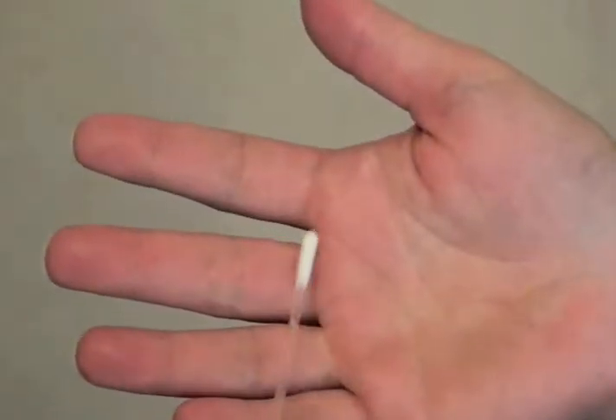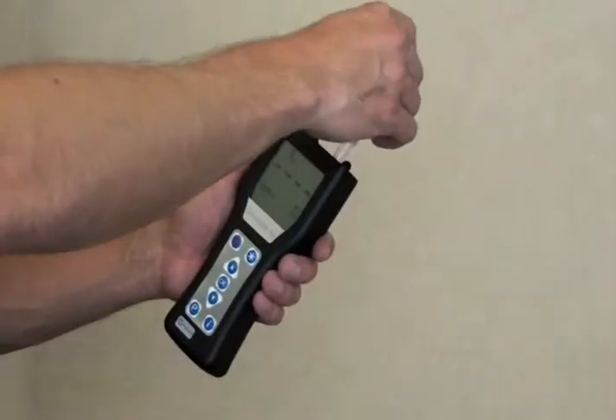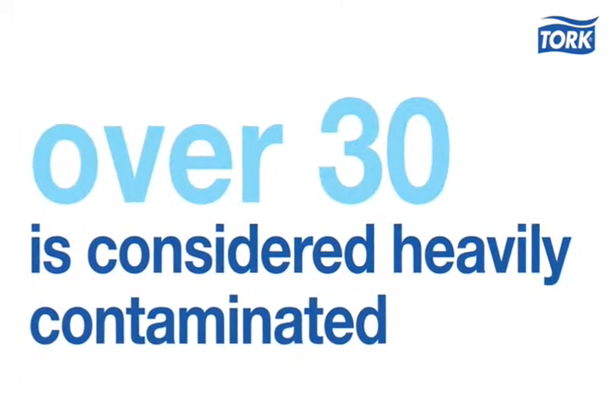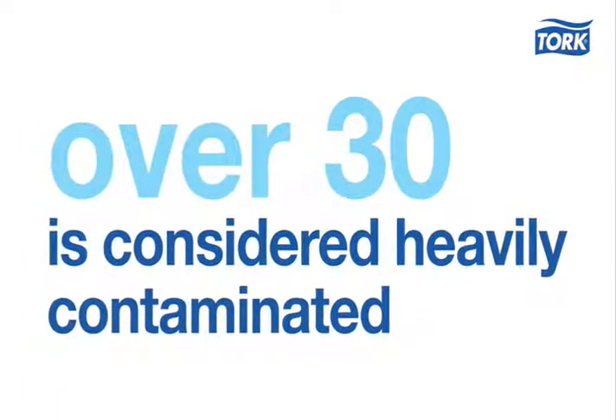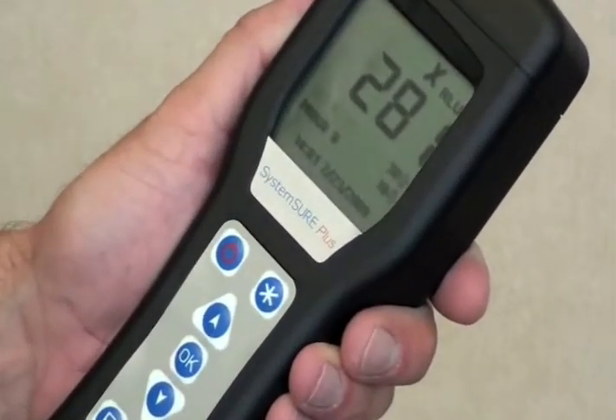To demonstrate, we first tested the unwashed hand of an office employee by swabbing her fingertips and palm. The swab is placed in the ATP monitor. For the device used here, a reading over 30 is considered heavily contaminated. Fifteen seconds later, a reading of 281 was delivered.